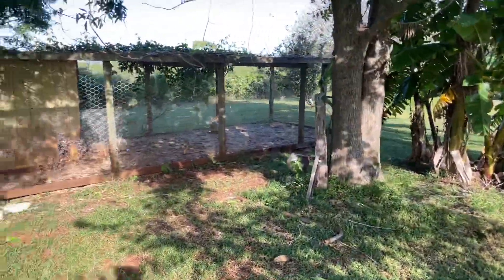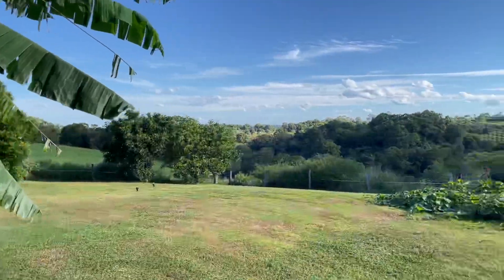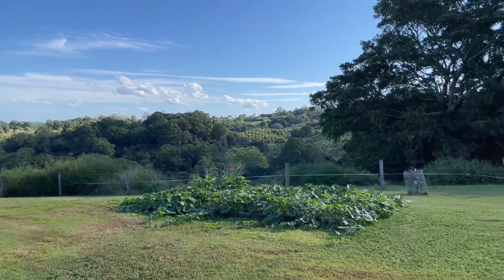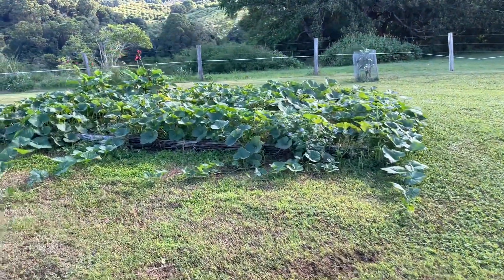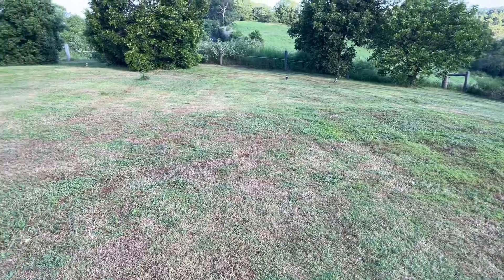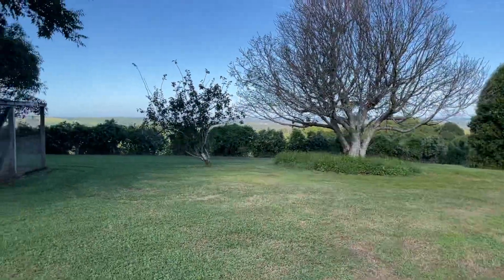Just turning around so you can see that chook pen. The view is just incredible — it opens out completely. We've got some watermelons and pumpkins in there, surrounded by farmland and gorgeous trees — it's so green at the moment.